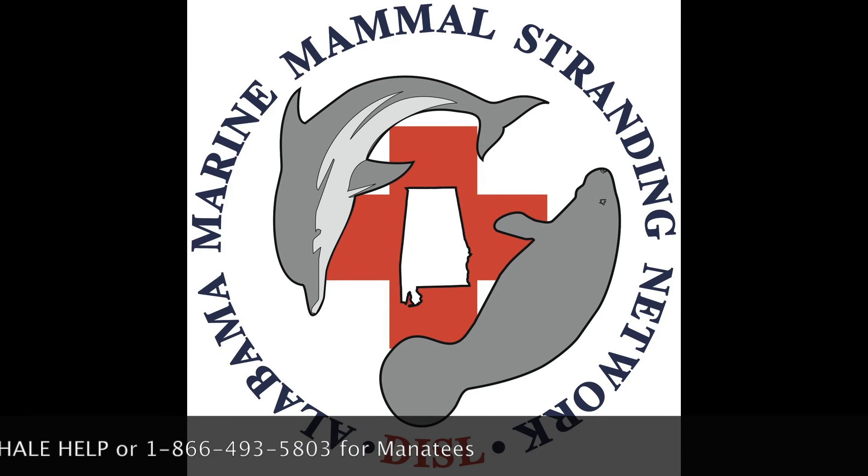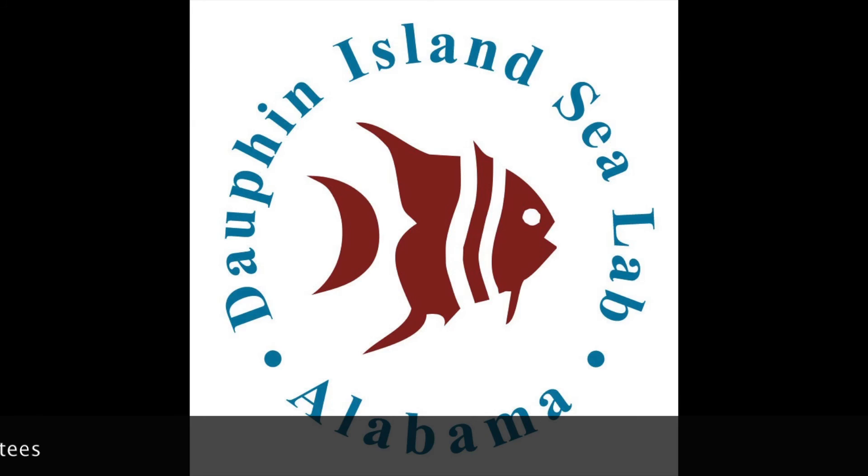If you see a dolphin or any marine mammal that's injured, stranded, or dead, please call. Visit the Dauphin Island Sea Lab to learn more about your coastal ecosystems.